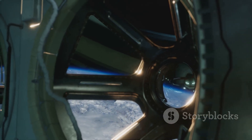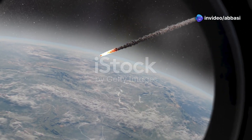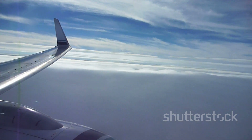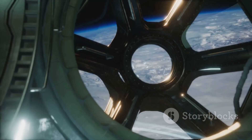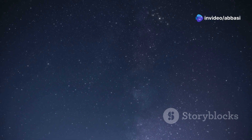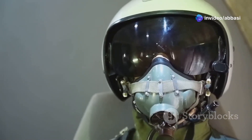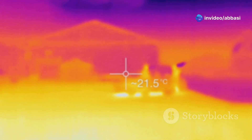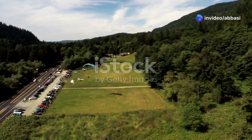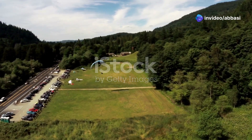Imagine flying so high that you could see the curvature of the Earth — that's what it was like to fly the Blackbird. It could reach altitudes of over 85,000 feet, putting it well into the stratosphere. Up there, the air is so thin that it's almost like being in space. The sky is black, the stars are out, and the view is absolutely breathtaking. But it's also a very hostile environment — the air pressure is so low that you could pass out in an instant if your pressure suit failed, and the temperatures outside the plane could be hundreds of degrees below zero. At Mach 3+, everything on the ground seems to be moving in slow motion.